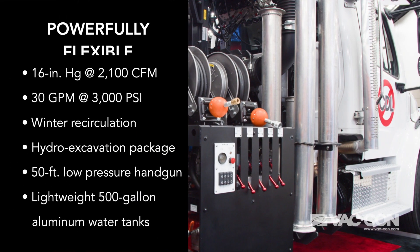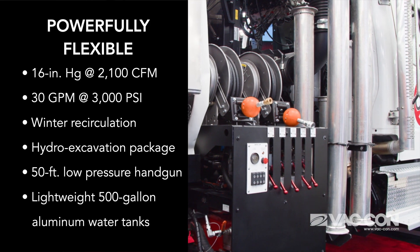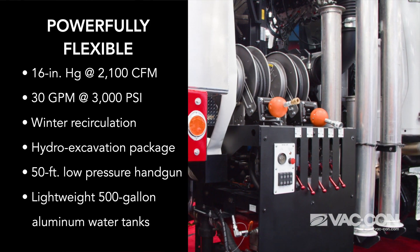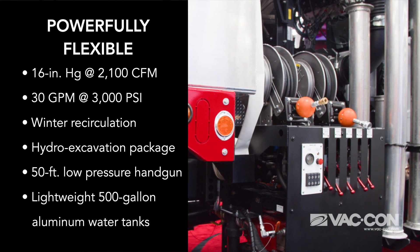Even though this truck is a small package, it still gives you the performance of a big truck. You have a 16-inch blow positive displacement blower, and your water system is 30 gallons a minute at 3,000 PSI for optimal cleaning.